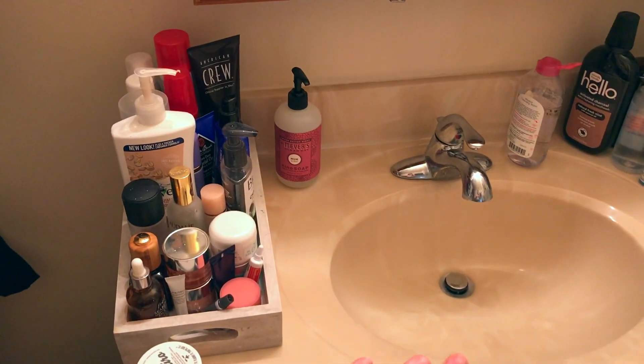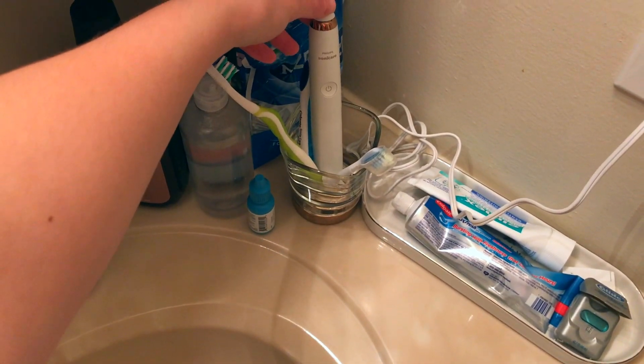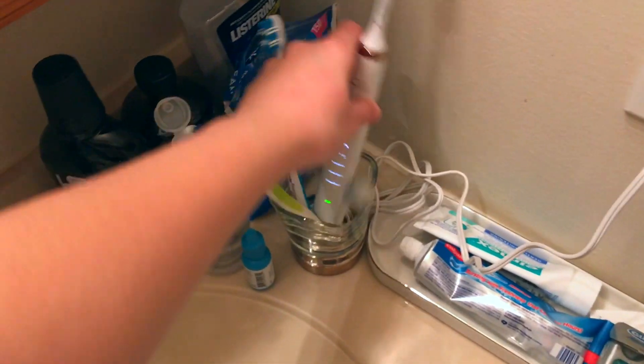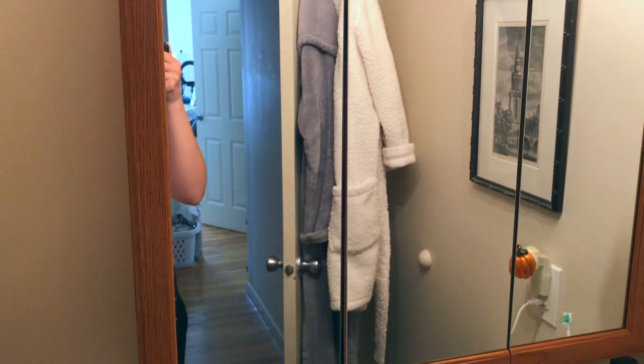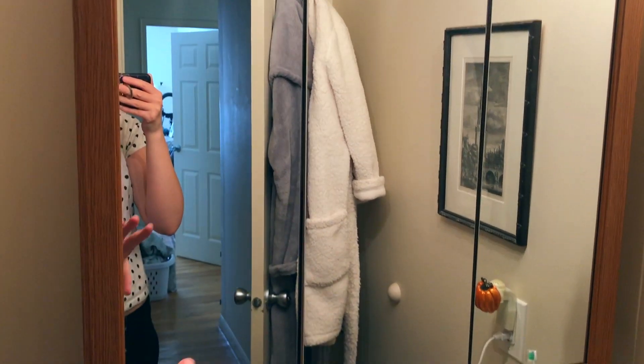In the middle section I keep things I use pretty much every single day — toothpaste, toothbrushes, and similar items. I got a Philips Sonicare Diamond Clean electric toothbrush from QVC; it charges in a cup. The next section holds things I use at least three times a week, or things I just got and want to try — either coming up in rotation or recently added.